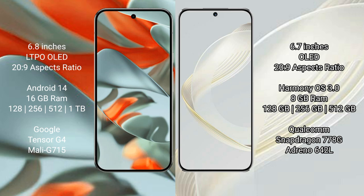The Huawei Nova 11 comes with 8GB RAM, with storage options of 128GB, 256GB, and 512GB internal storage. It is powered by the Qualcomm Snapdragon 778G processor.